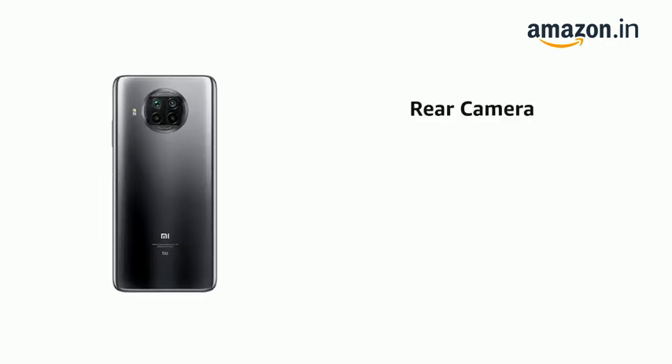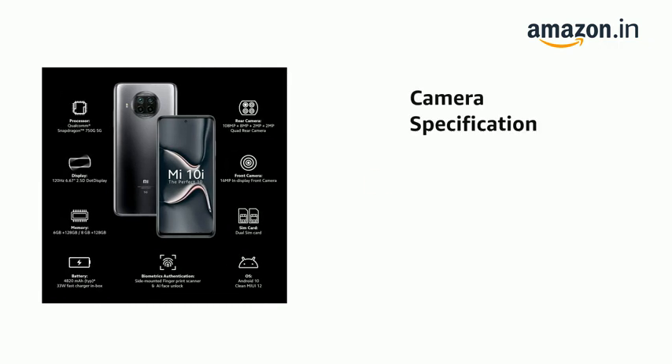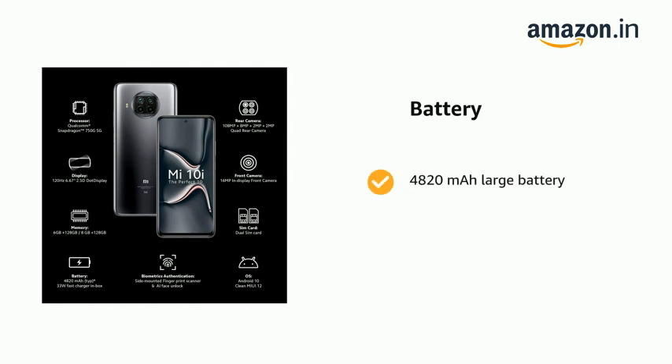It has a 108MP Quad rear camera with Ultra Wide and Macro Mode. It comes with a 4820mAh large battery.